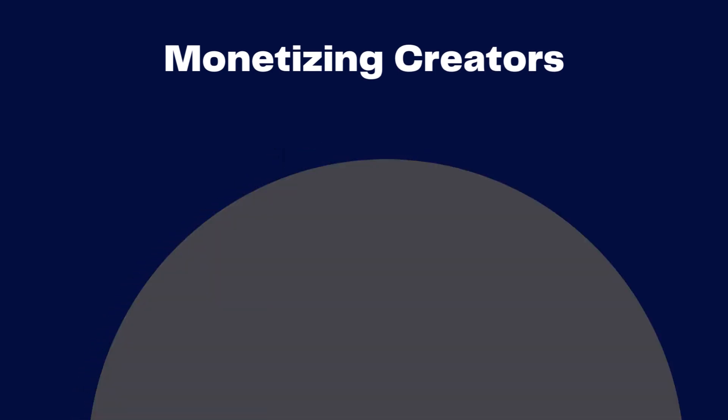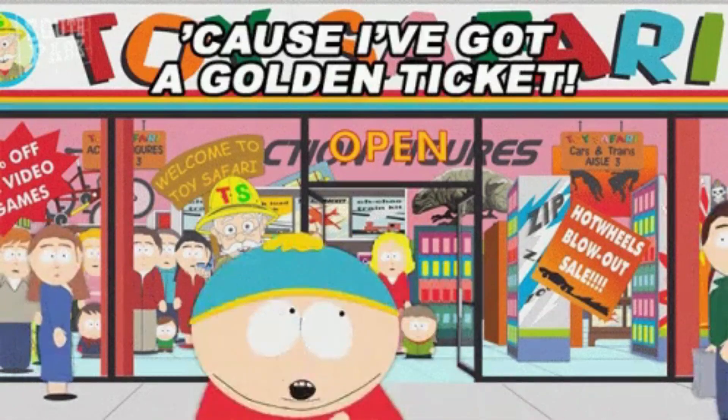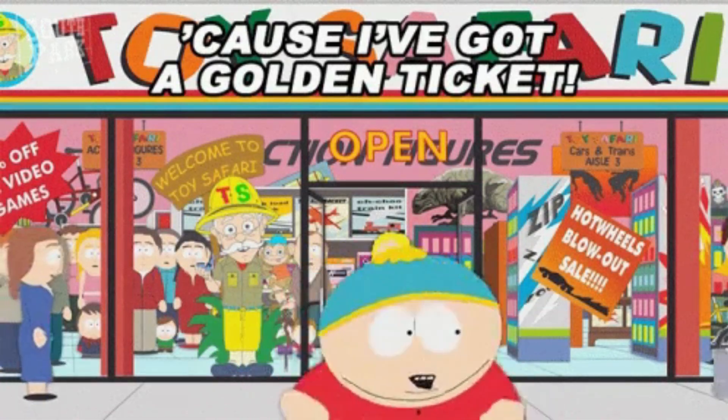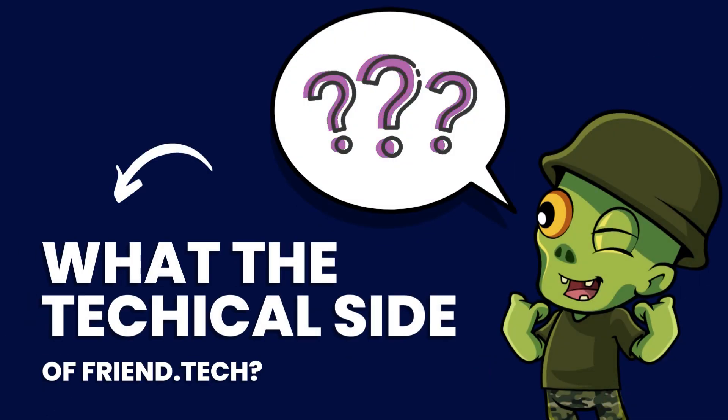Followers or users of FriendTech can purchase shares to gain direct access to their favorite influencers. This is like the ticket to enter a special group. If you decide to leave the group, you can sell those shares to someone else.